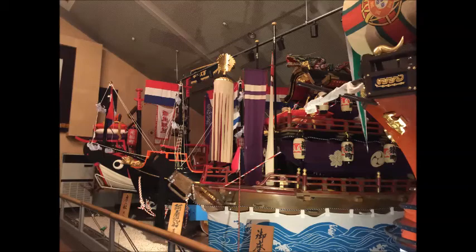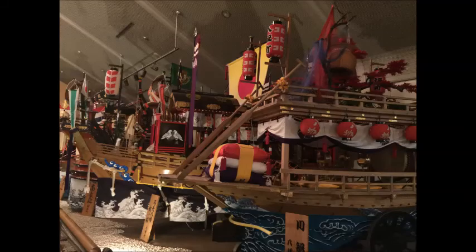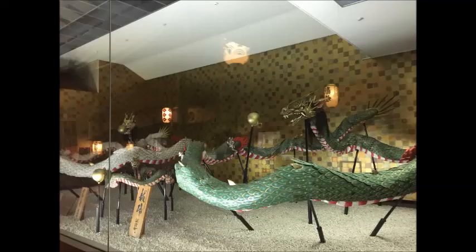The Dragon Festival included a dragon dance for the New Year. There were several festivals around Nagasaki and they spilled over into the streets.